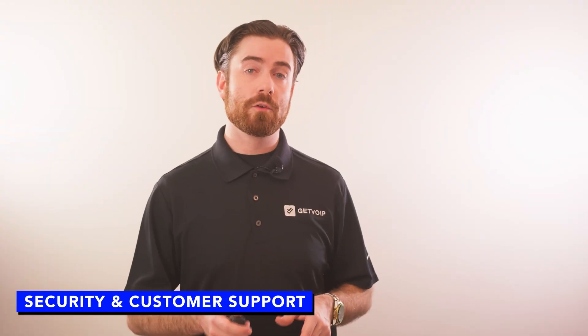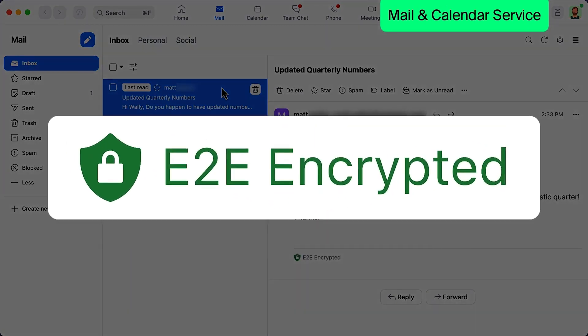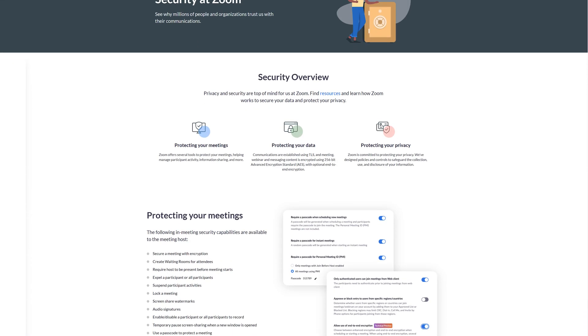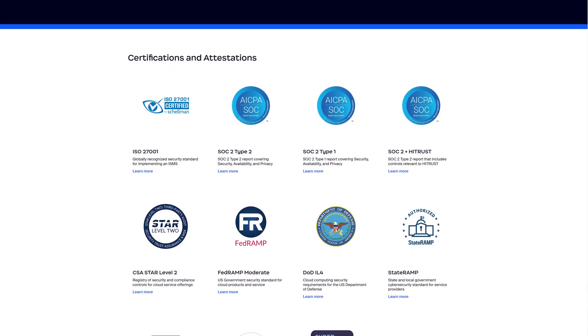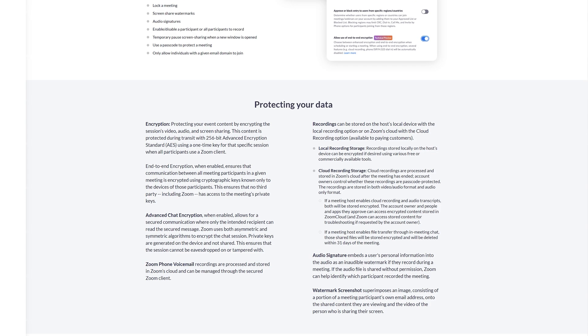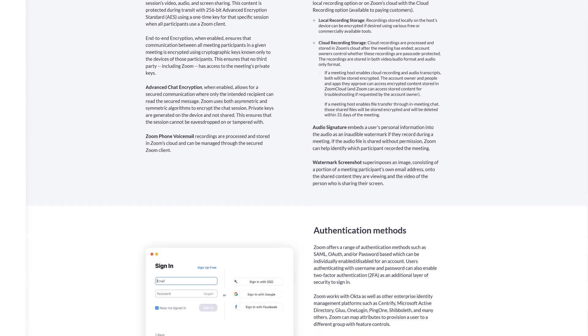Zoom One offers advanced security controls designed to make Zoom bombing a thing of the past. Admins and meeting hosts can enable meeting end-to-end encryption, password-protect meeting rooms, turn off meeting participant audio and video, remove participants, and enable meeting waiting rooms and locks. Zoom is GDPR, HIPAA, FedRAMP, and SOC 2 Type 2 compliant. Users can also enable two-factor authentication, meeting recording notifications, and login via SSO.